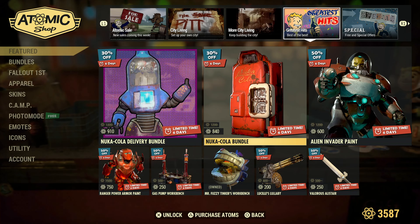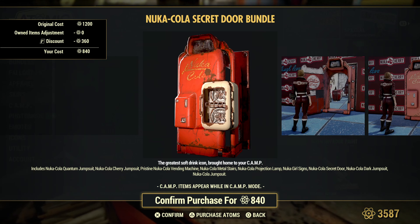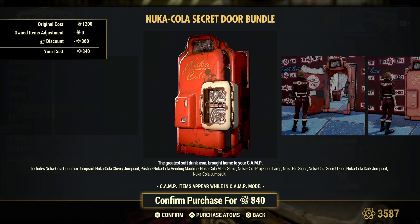Moving on to the Nuka-Cola Bundle, you get the Nuka-Cola Quantum jumpsuit, the Nuka-Cola Cherry jumpsuit, the pristine Nuka-Cola vending machine, Nuka-Cola metal stairs, Nuka-Cola projection lamp, Nuka-Girl signs, Nuka-Cola's secret door, Nuka-Cola Dart jumpsuit, and the Nuka-Cola jumpsuit.